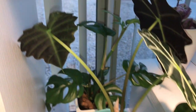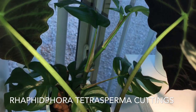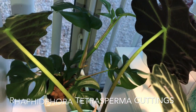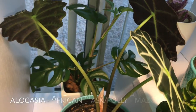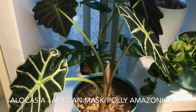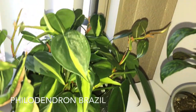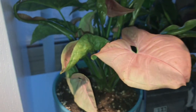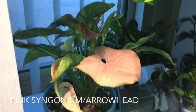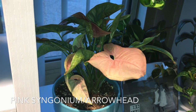Back over here I have the cuttings from my Rhaphidophora tetrasperma mother plant, and they are growing very well in LECA. Up front is my Alocasia African mask. My philodendron Brazil is looking gorgeous.